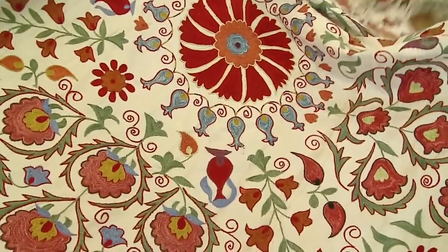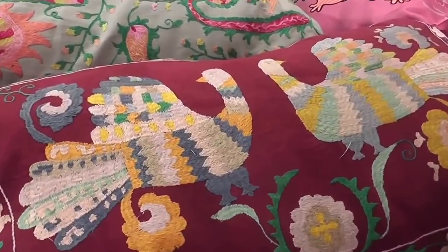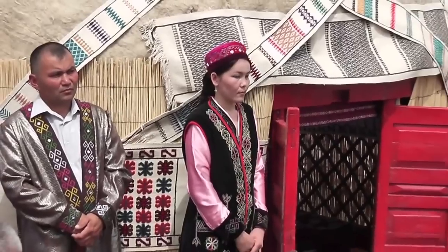This is not something that's taken out and shown every now and then. These beautiful embroideries are used to decorate their homes and the garments are worn for all celebrations and rites of passage.